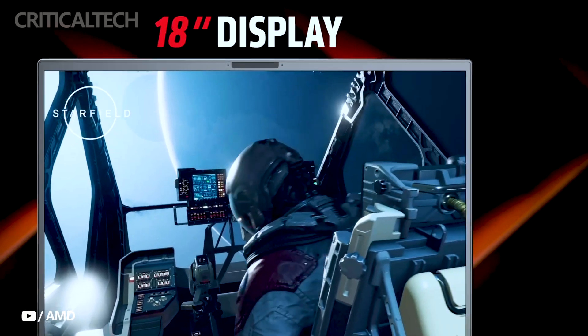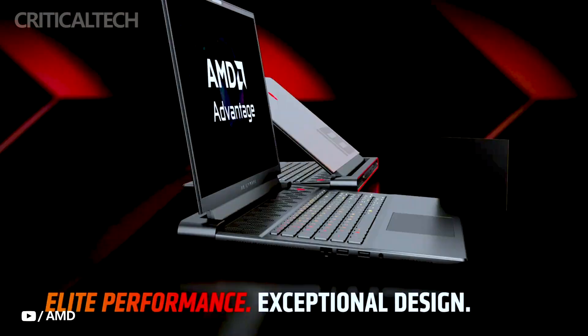Thanks for watching! What do you think about the new laptop? Write your opinion in the comments, have a nice day and good luck!